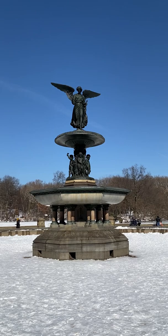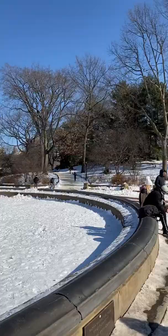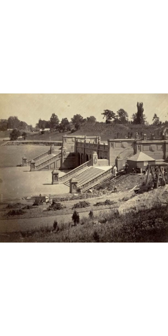Much of Bethesda Terrace looks exactly the same as it did back then, with one hugely noticeable difference — that's the size of the trees. All the trees in Central Park are planted, not naturally growing there. So in 1882, they would have been little tiny saplings. Look at this picture from 1872, before the fountain was even put into place. You can see the stark differences.